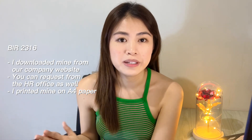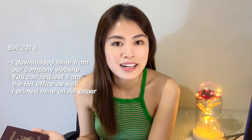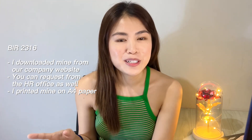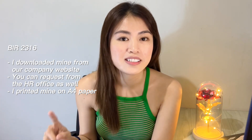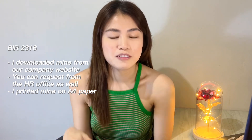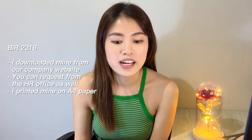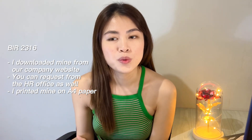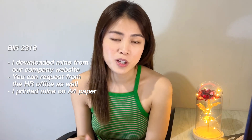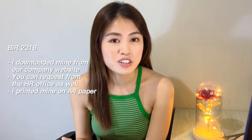Next is BIR 2316. Meron kayo makita doon sa list ng requirements, ITR. Pero yung pinasa ko is BIR 2316. Marami rin akong makilala na BIR 2316 yung pinasa. Yung BIR 2316 ko guys, din-download ko lang siya sa company website namin, tapos pin-print ko siya sa A4 size paper, tapos saka ko siya pinapirmahan. Wala nang BIR stamp or something — firma ko lang. I-print nyo yung lahat ng printables nyo sa A4 size paper, kasi mas standardized na sa mga documents nila yung A4 size paper.